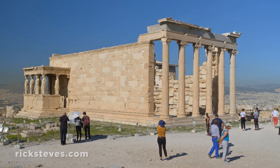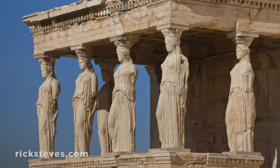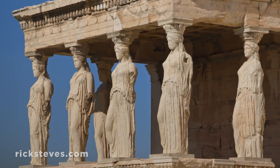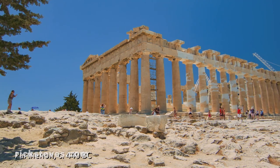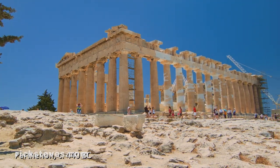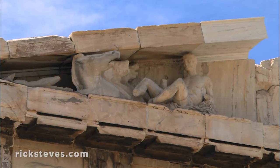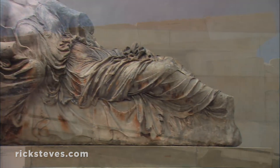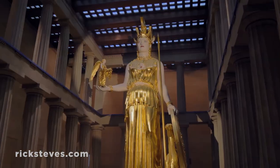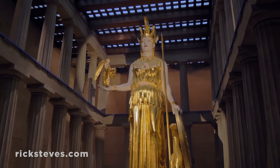This temple was famed for its caryatids — beautiful maidens functioning as columns, striking for their realism in relaxed poses. But the greatest temple was the Parthenon, dedicated to Athena, the patron of Athens. In its heyday, the temple was decorated with colorful painted sculpture, and inside stood a 40-foot-tall golden ivory statue.